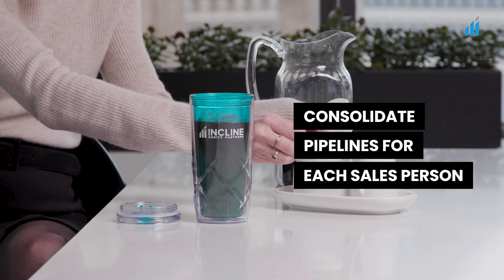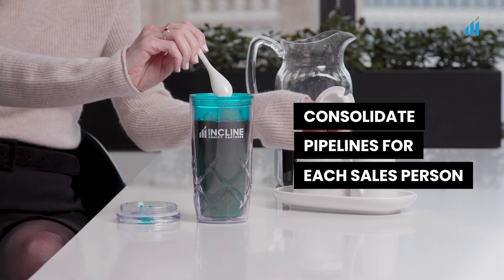Step three: consolidate pipelines for each of your salespeople and review the data regularly. Consistency is key here. Over time, you'll identify patterns and develop benchmarks for your team.